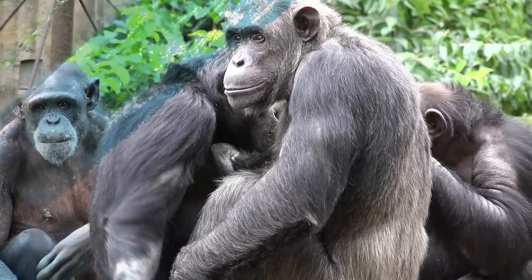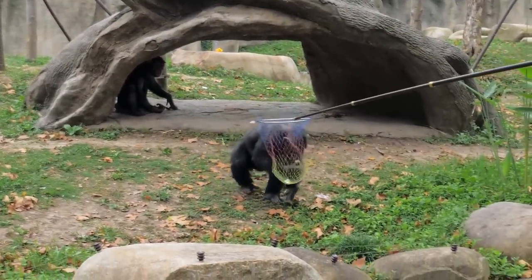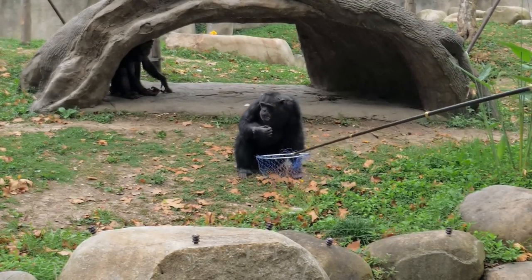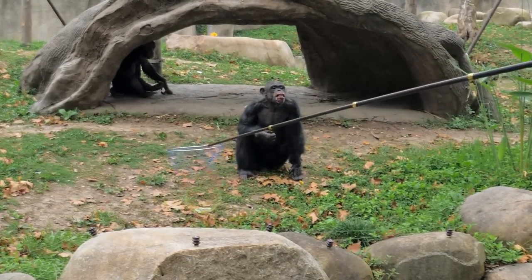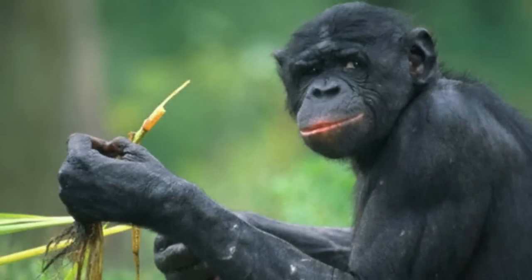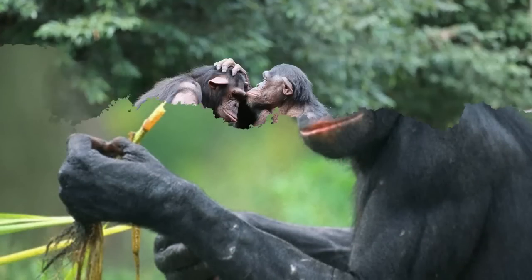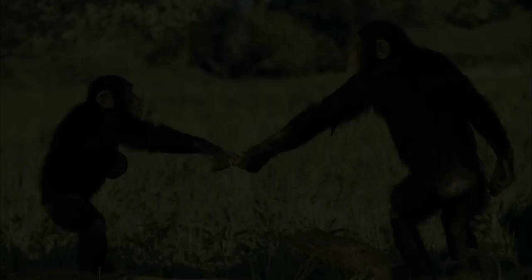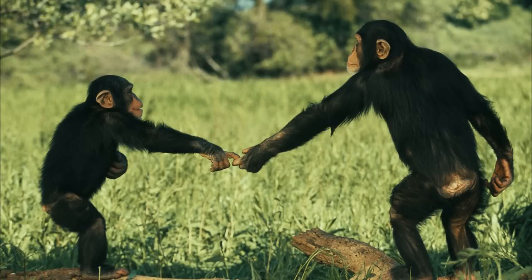Chimps are capable of solving problems, planning for anticipated events, and making and using tools. They've even been spotted using medicinal plants to treat a variety of ailments. Chimps frequently touch each other and may kiss when they meet; they also hold hands and groom each other.